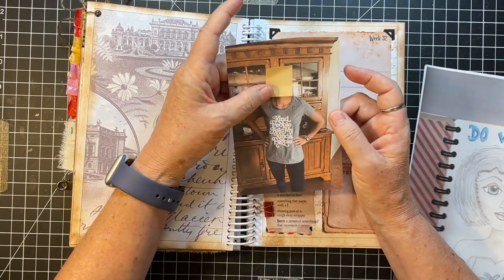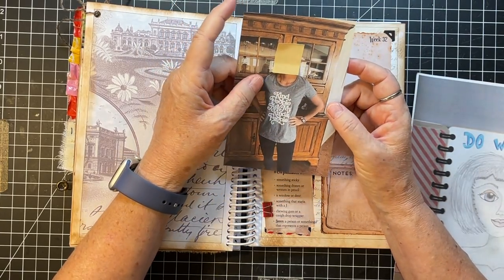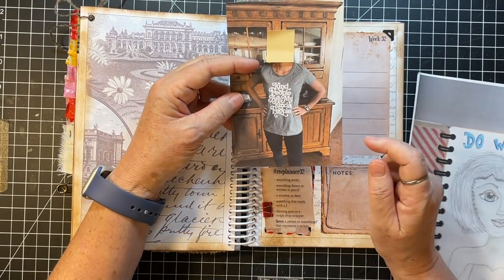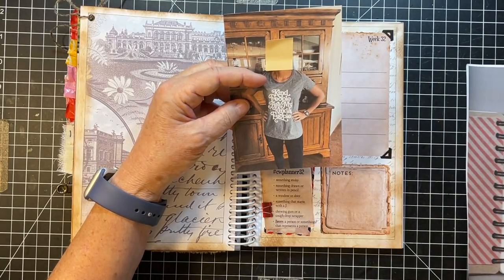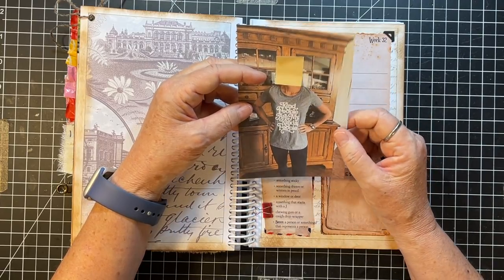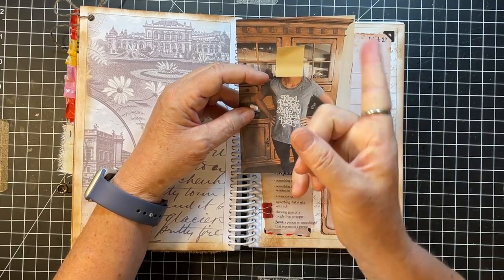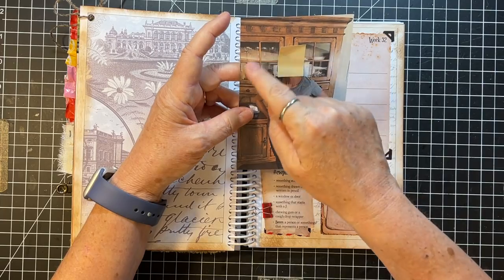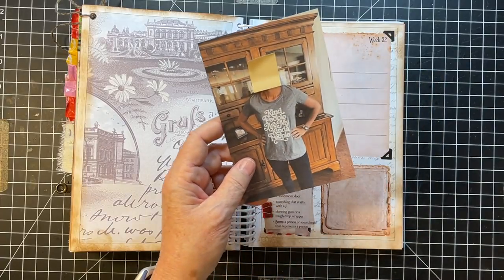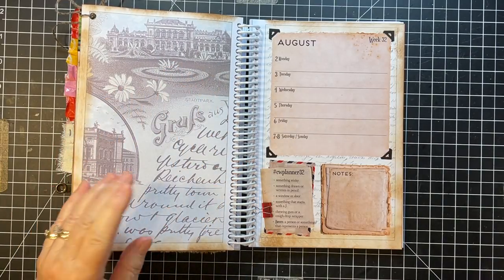I grabbed this picture of my daughter — I've put a little sticky over her face because I don't have her permission to put it all over the internet. But her name is Joni, and we called her J. We're kind of a family that likes nicknames. She's a person, she's a J, and look at the windows back there. So that picture would have fulfilled three of the six prompts.